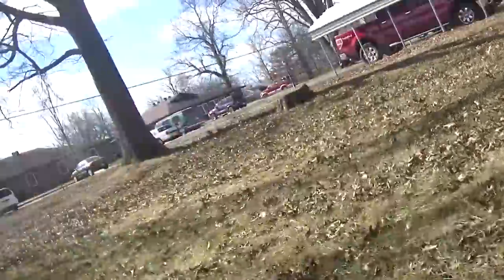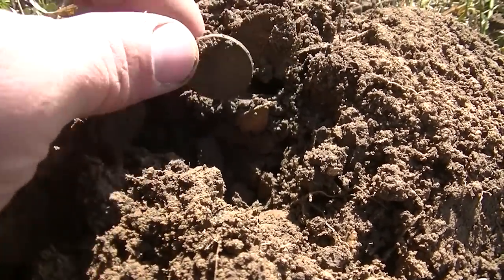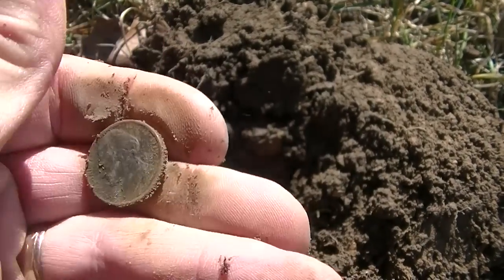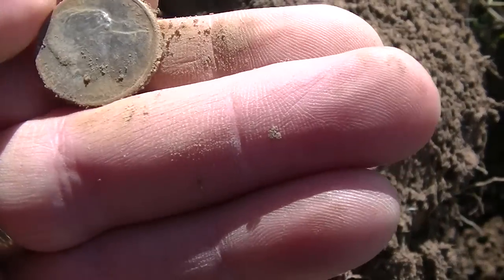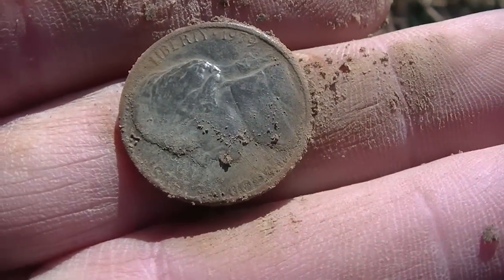You guys know I love my nickel signals. I just dug two — a 68 and a 64 — and I have another nickel signal working down the side of the house. This one looks a little bit older, so I thought we'd do a live expose. Found it right here. It's going to be another Jefferson — let's see what date it has. Another '64? Looks like it. No, probably a '79. Anyway, some oldies — I love finding nickels.